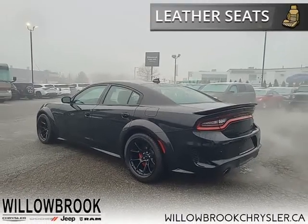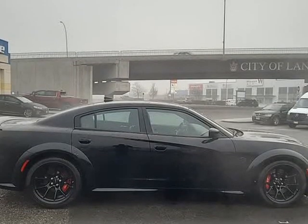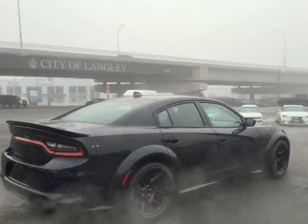This 2022 Dodge Charger is for sale today in Langley. Blending muscle car styling with modern performance and technology, this Dodge Charger is a full-size sedan with attitude.